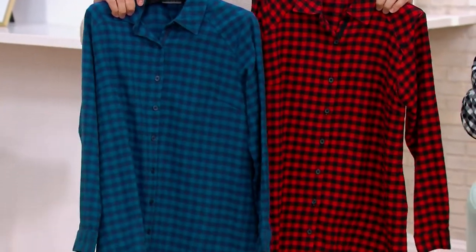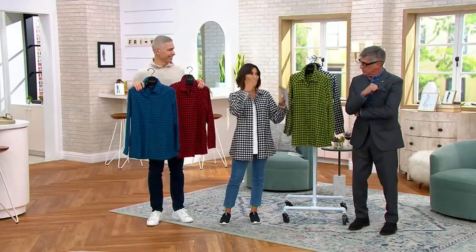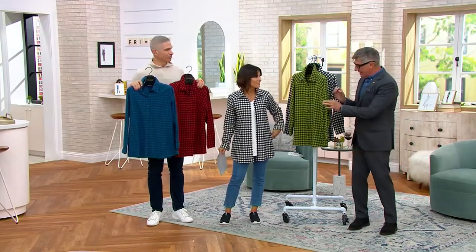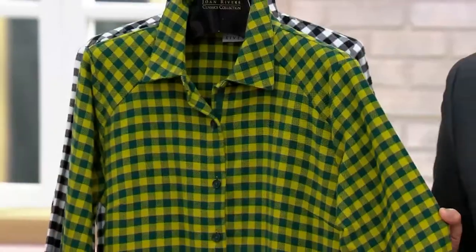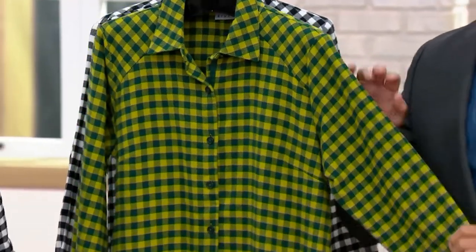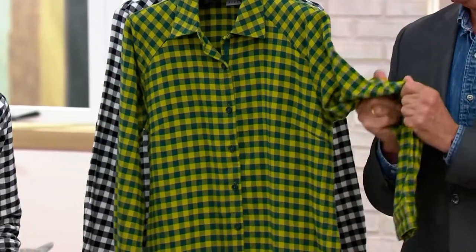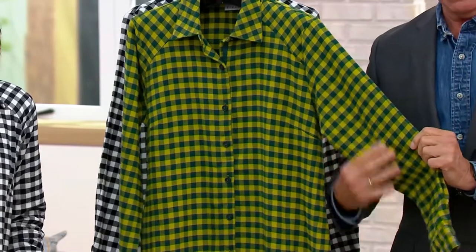Joan didn't just do classics — she had a trendy little twist. So here's your trendy twist: the world of buffalo check meets flannel meets the tradition of girlfriend-boyfriend silhouettes, in a scale we haven't done before — almost like a gingham. Think of our summer ginghams; now we're taking that gingham-buffalo check to the middle, doing it in that yummy fabric next to the skin.